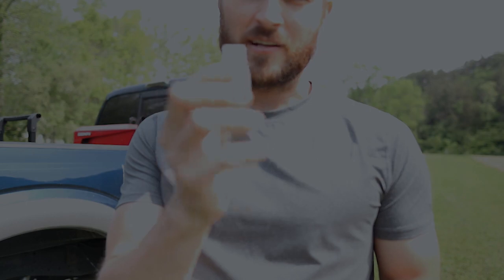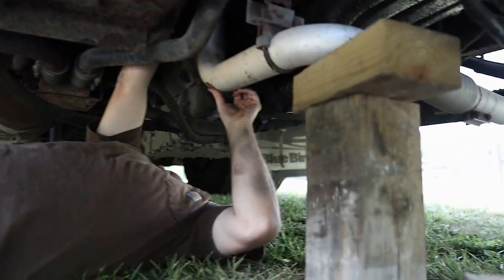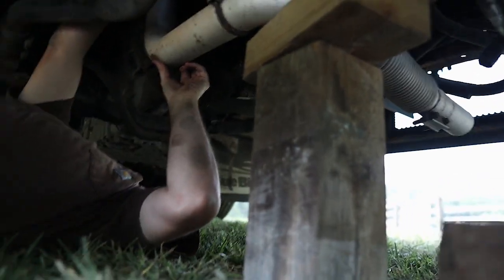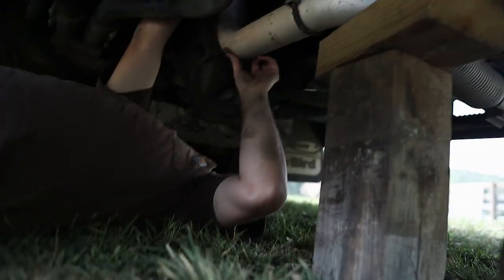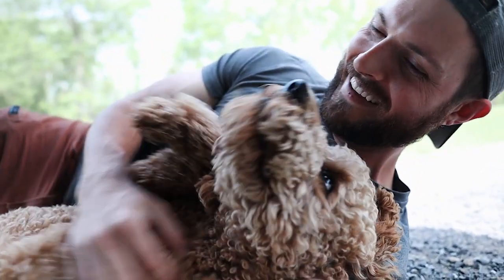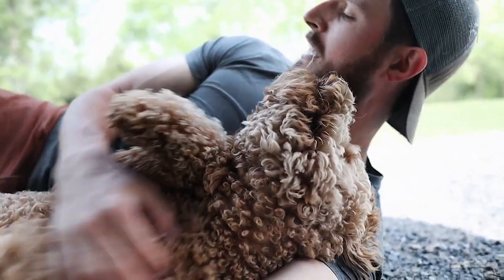NAPA Auto Parts came to the rescue! We got our new little V-band clamp. We're gonna get this on and try to get this muffler installed. Tighten this clamp up — yeah, see what it's doing — oh my gosh, we're having a moment right here!